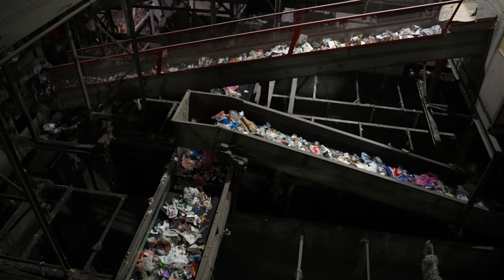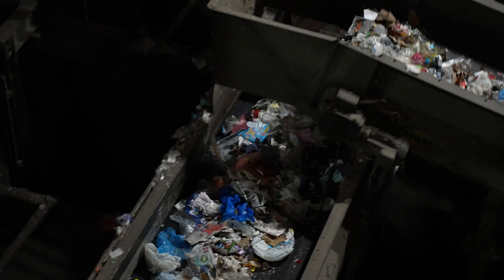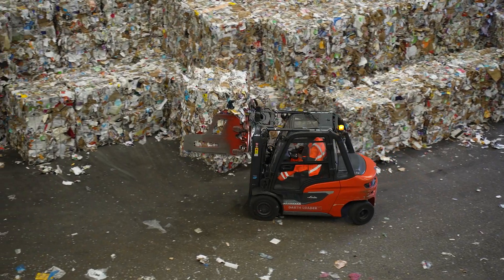Waste comes in from all over the city and we separate it out into different materials such as paper, card, plastic, glass and metals, ready for it to be recycled into new products.